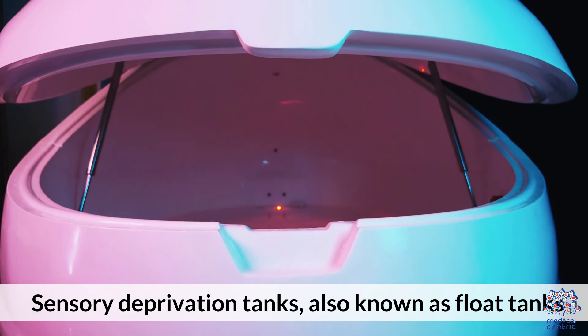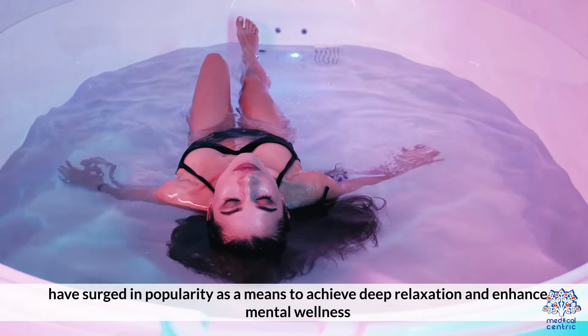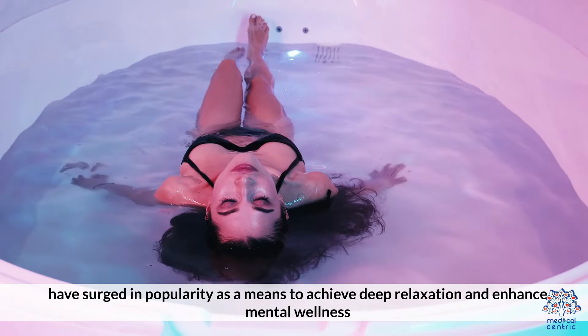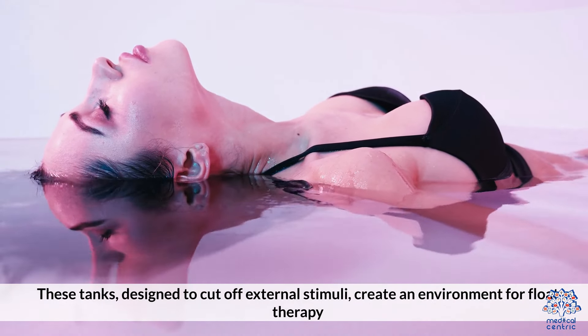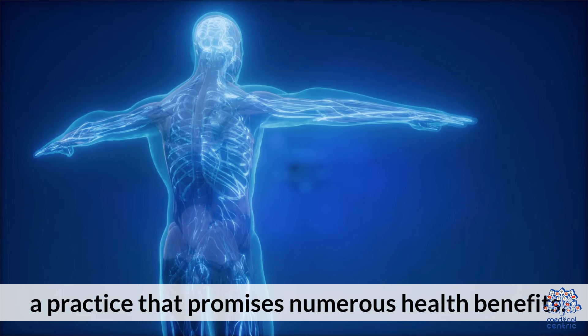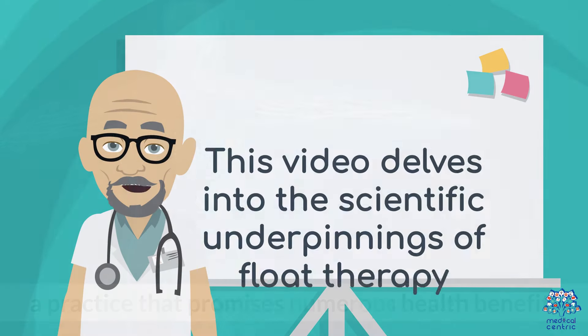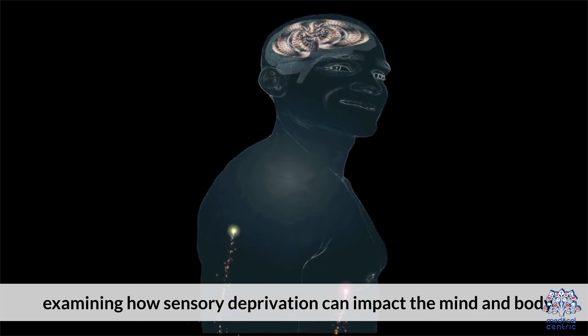Sensory deprivation tanks, also known as float tanks, have surged in popularity as a means to achieve deep relaxation and enhance mental wellness. These tanks, designed to cut off external stimuli, create an environment for float therapy, a practice that promises numerous health benefits. This video delves into the scientific underpinnings of float therapy, examining how sensory deprivation can impact the mind and body.